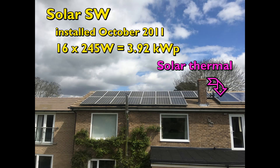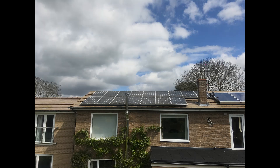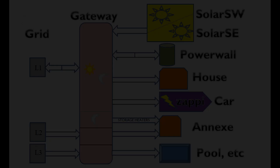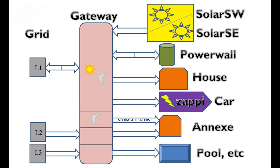Hello, welcome to my July 2023 report on the electrical systems at our property in Huntingdonshire, England. Here's the usual outline diagram showing the components and you can find further details of them in the description below the video.